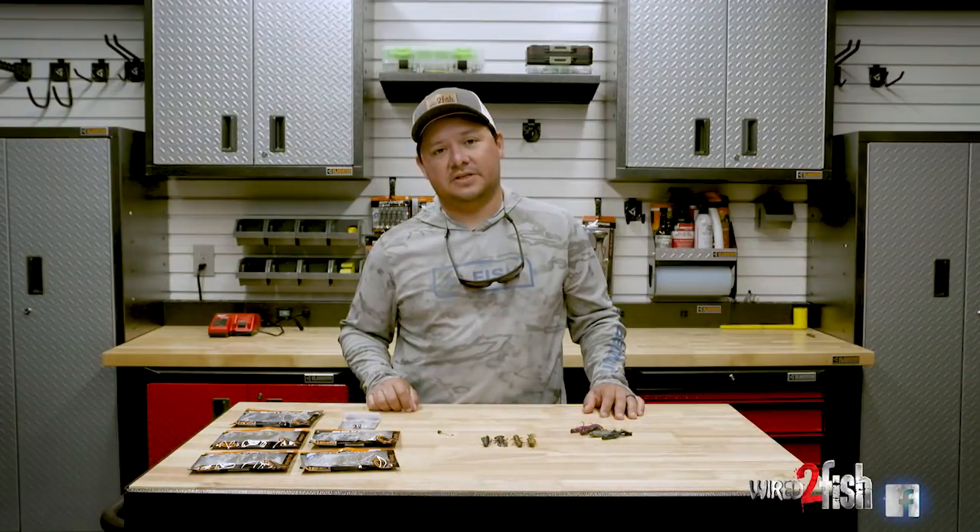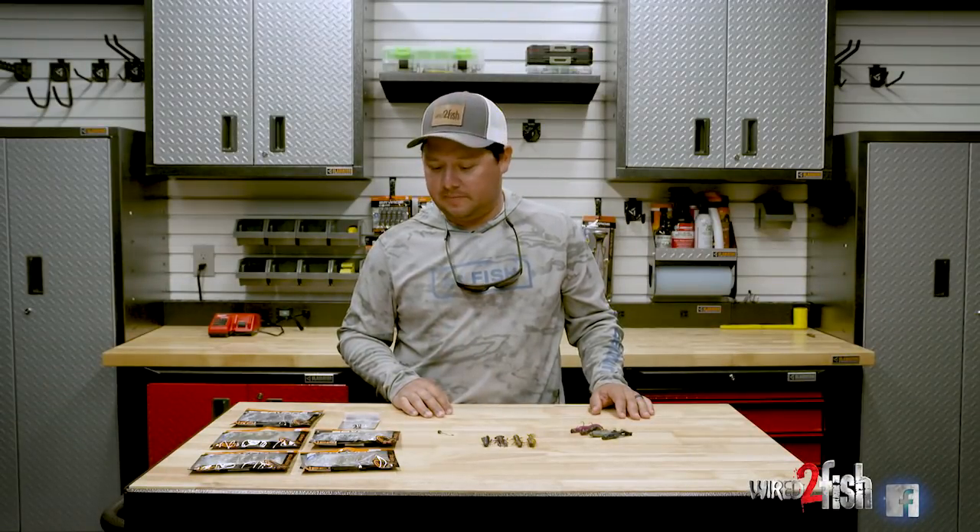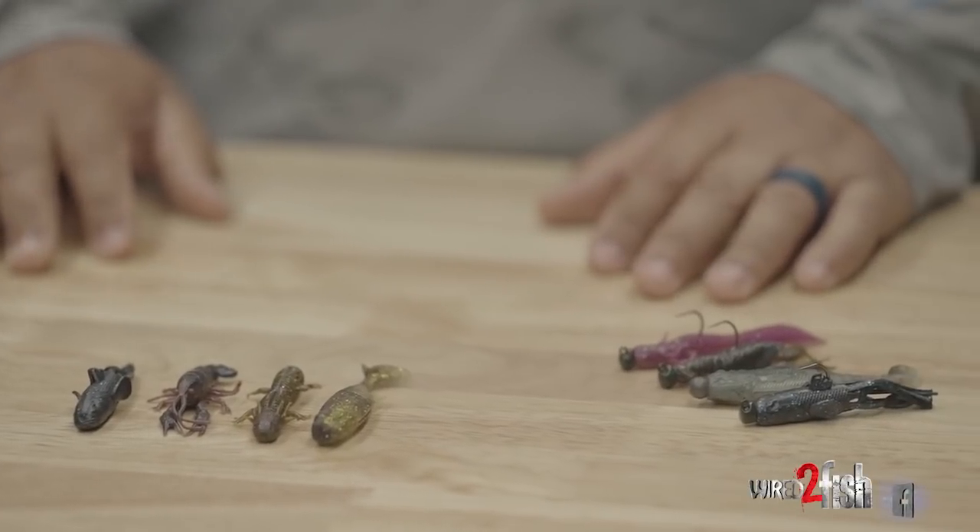Hey, it's Jose Chavez. I work with Savage Gear — I'm the head of product development there — and I want to talk to you guys about our new NED program, what makes it unique, and what the thought process was behind making it.